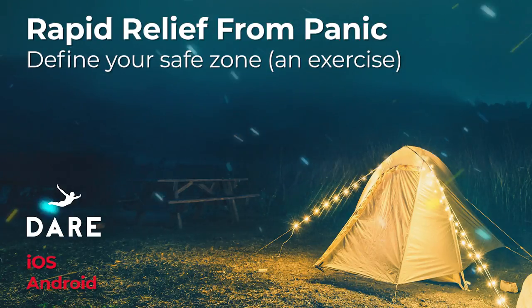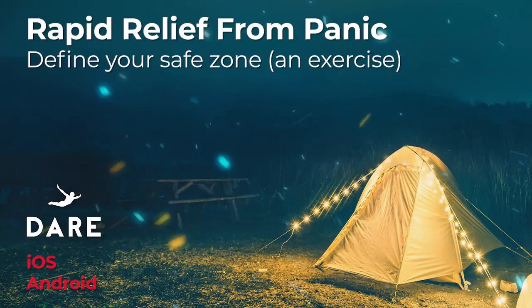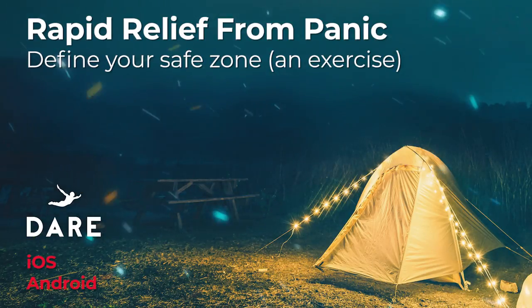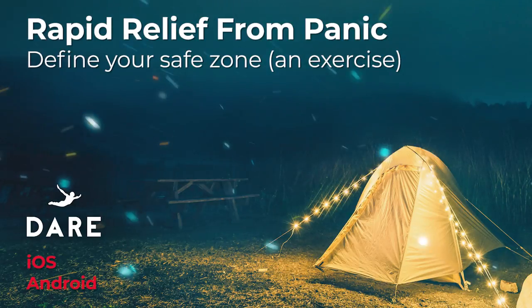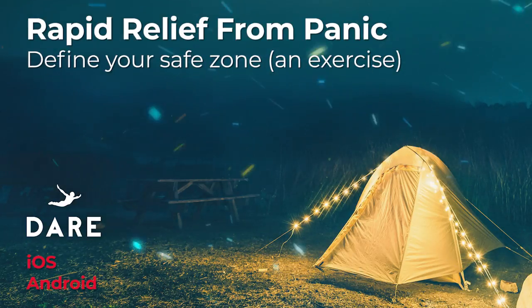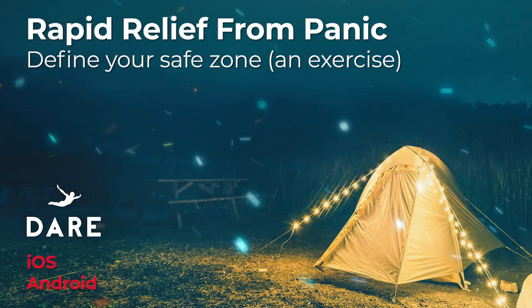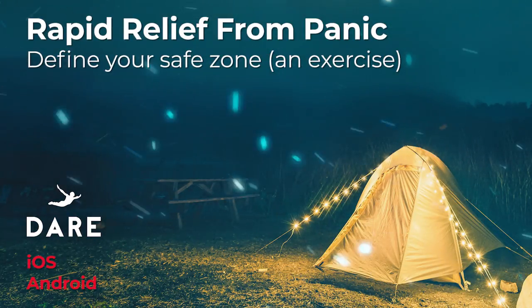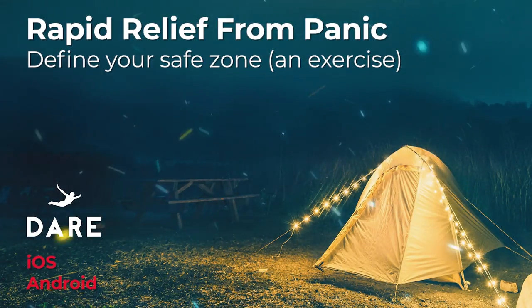This exercise creates a great visual for you to see all the situations where anxiety is holding you back. It can be a great motivation to start winning your freedom back. It also gives you clear objectives to go after, starting with the easier goals of tackling uncomfortable situations and then moving to challenging yourself in the scary or even terrifying situations.